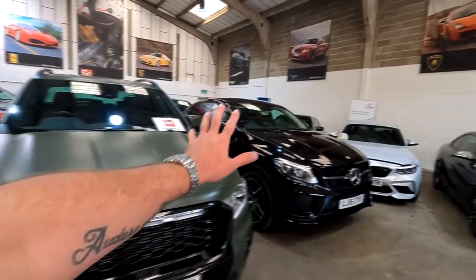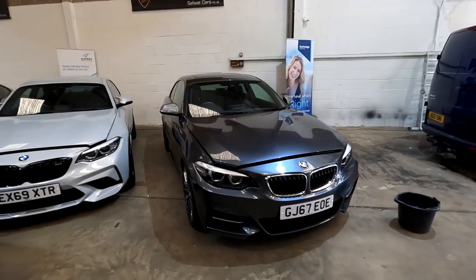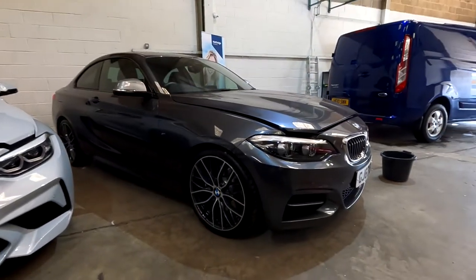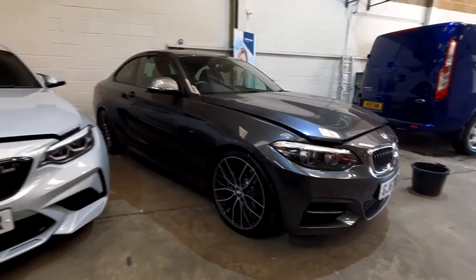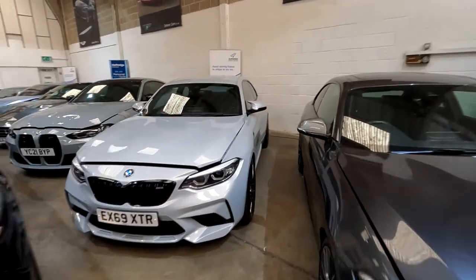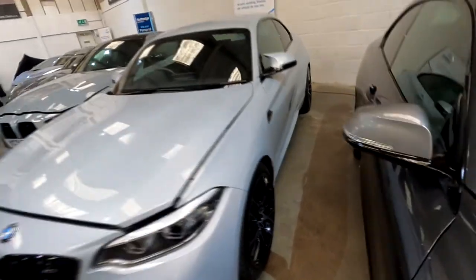And then let's go here to the M240i, which again looks awesome. I do really like these alloys on this car, and they do sound wicked as well. Next to an M2 Competition as well — and these competition alloys are my favourite. They look wicked, check them out.